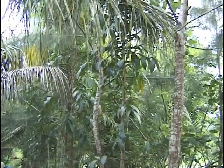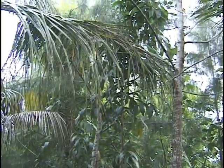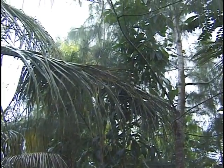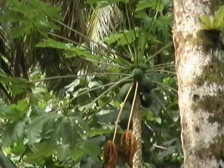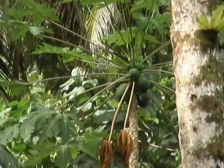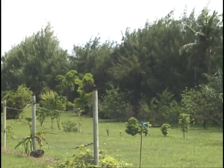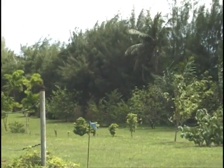Including fruit, timber, or nut-bearing trees in a windbreak will provide crops that can be sold for additional income or used for family food. In areas where winds are only seasonal or not as strong, fruit production can be very satisfactory. In windier areas, yields may be reduced or fruit with less desirable appearance may be produced.